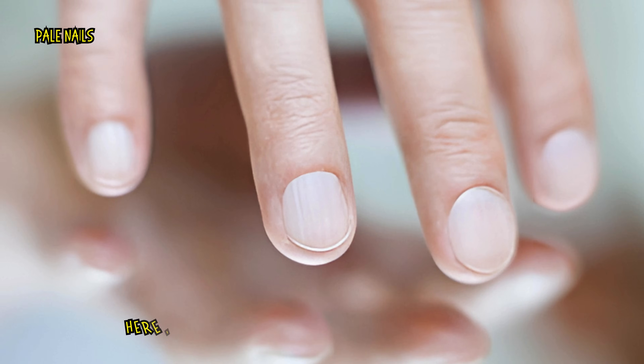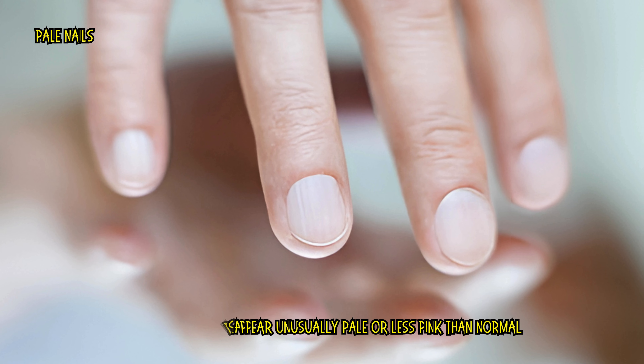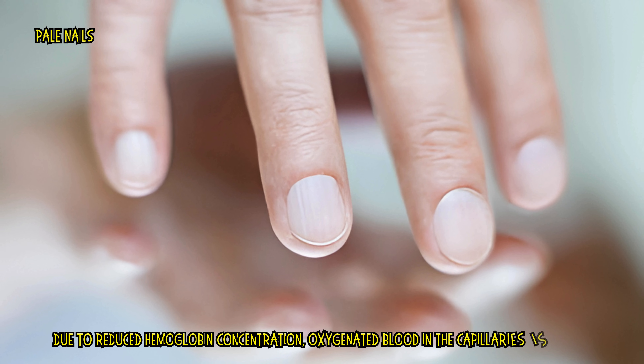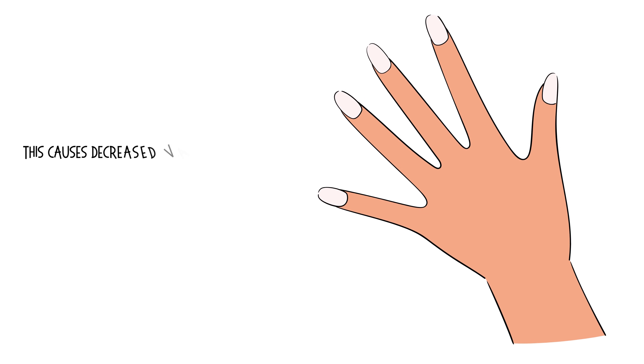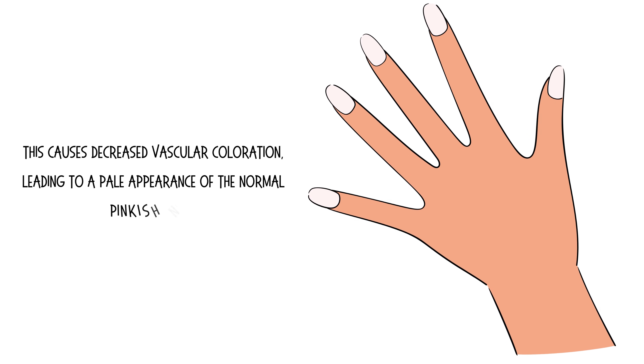Pale nails. Here, the nail beds appear unusually pale or less pink than normal. Due to reduced hemoglobin concentration, oxygenated blood in the capillaries is diminished. This causes decreased vascular coloration, leading to a pale appearance of the normally pinkish nail bed.